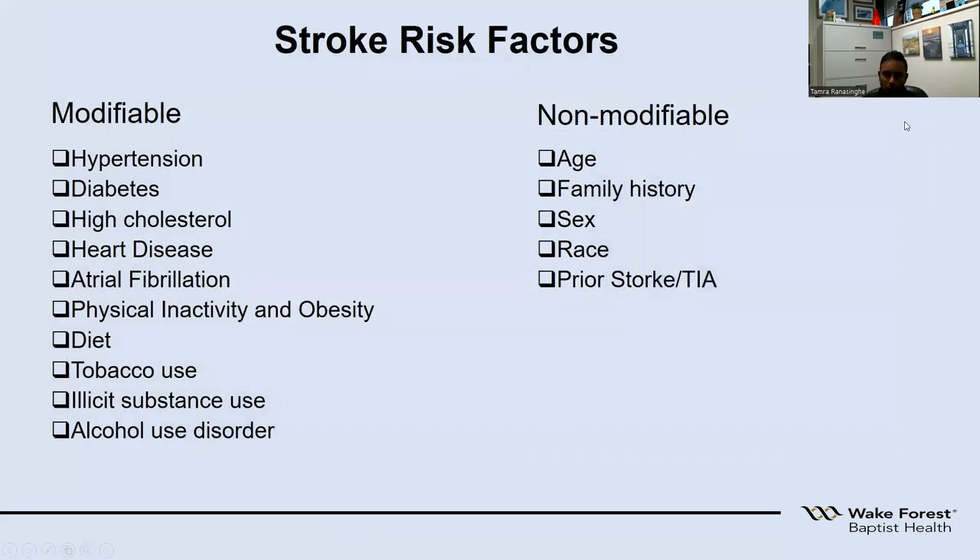Stroke risk factors fall into two categories. Modifiable stroke risk factors include hypertension, diabetes, and cholesterol — three very important ones that your primary care physician can help manage. Heart disease, atrial fibrillation, physical inactivity, obesity, and poor diet all contribute. Other habits like tobacco smoking, illicit substance abuse including marijuana, and alcohol use disorder can all cause increasing risk of stroke.